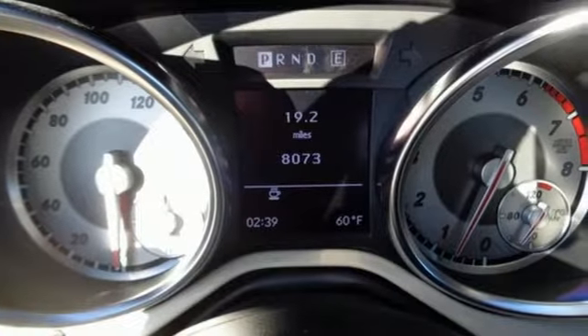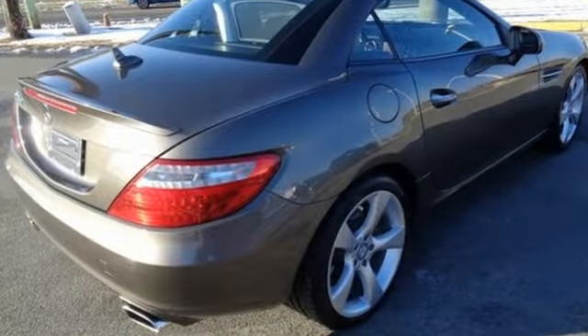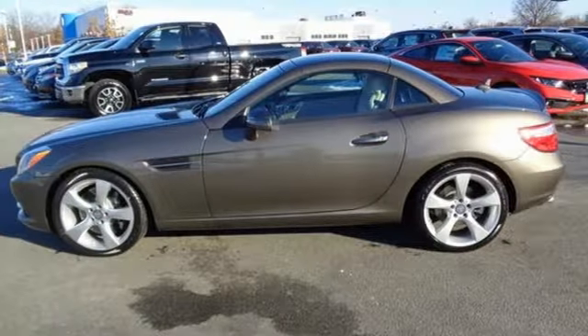Of the SLK, New Car Test Drive declares it carved through the corners like an Olympic slalom skier and had just the right amount of power to sprint from one turn to the next.